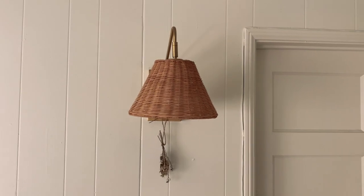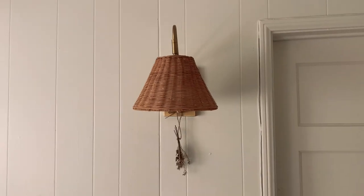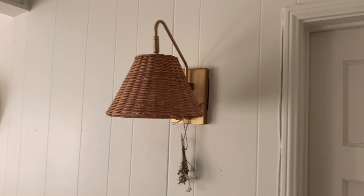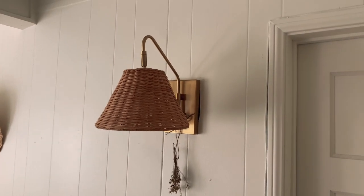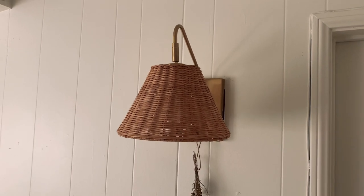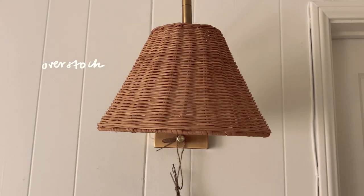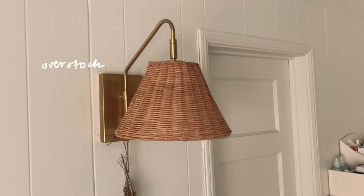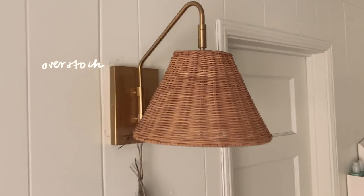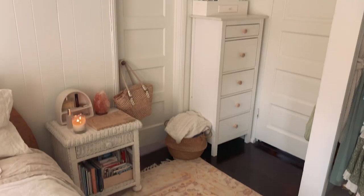The house originally came with these silver sconces but they weren't really my style. What was nice was the wiring was already there, so I hired someone to replace them with these really cute ones that I got from Overstock. I just really liked the gold and wicker kind of vibe, and I also hung some little dried flowers.